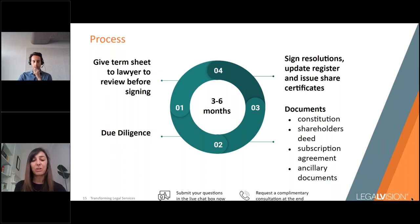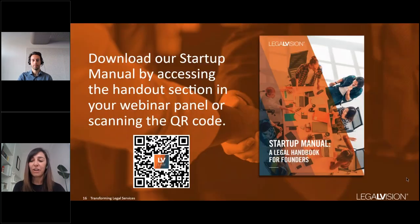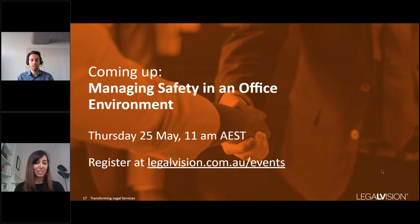That concludes the main part of our webinar. Thank you all for listening. You might find our startup manual useful — a legal handbook for founders, accessible via the QR code on screen or in the handout section. We also have an upcoming event on managing safety in an office environment at 11am on Thursday 25th of May — register using the link below.